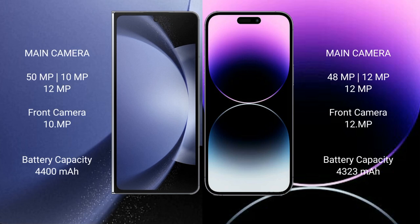Samsung Galaxy Z Fold 6 features a rear triple camera setup: 50MP plus 10MP plus 12MP, with a 10MP front camera. iPhone 14 Pro Max also has a rear triple camera setup: 48MP, 12MP, and 12MP, with a 12MP front camera.